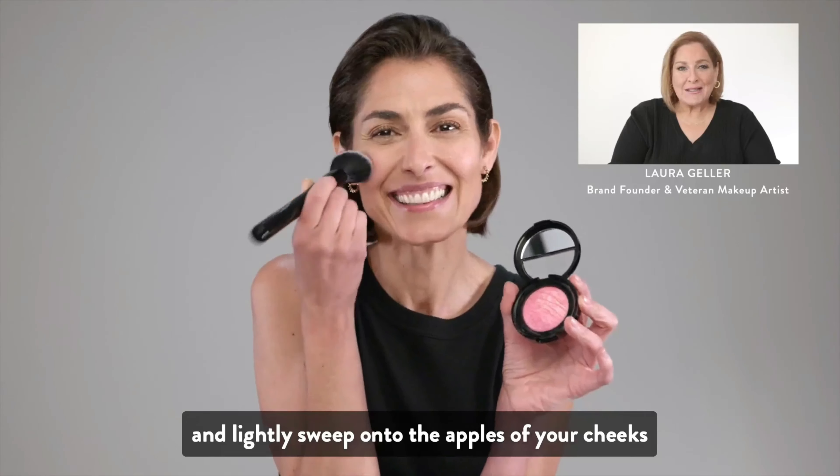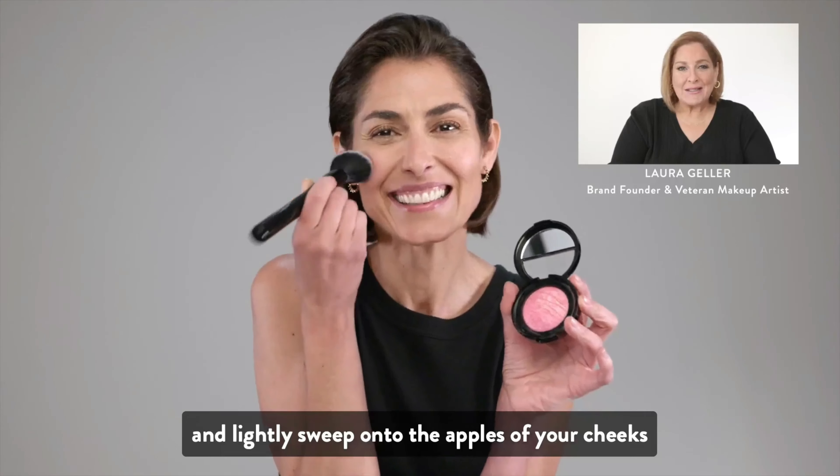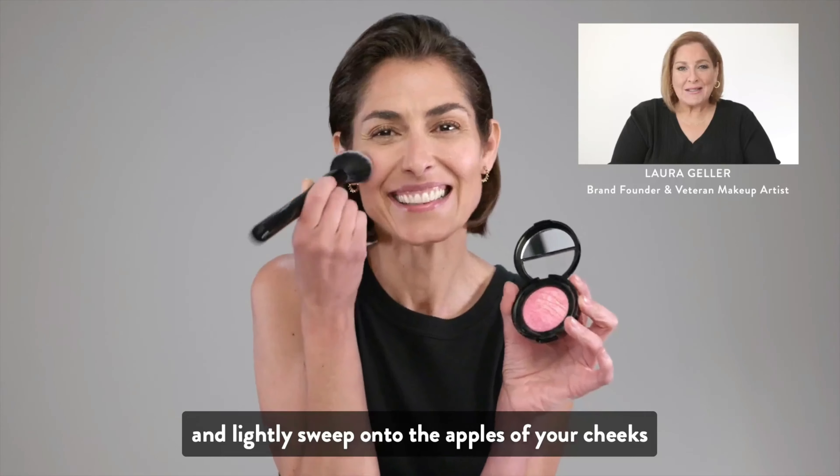Using our Angle Blush brush, swirl lightly over the powder, smile real big, and lightly sweep onto the apples of your cheeks.